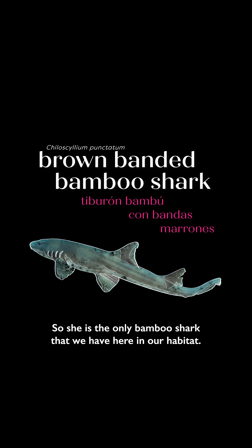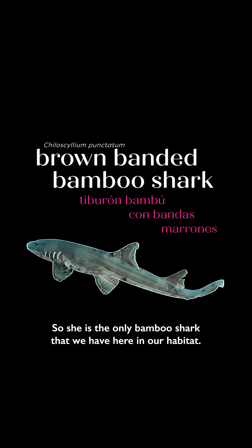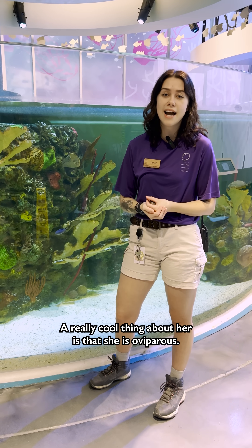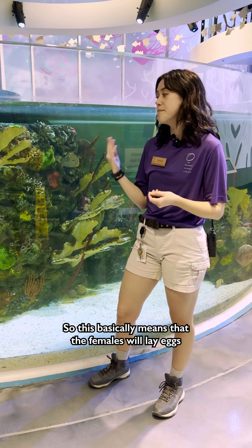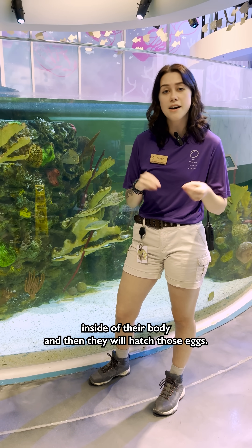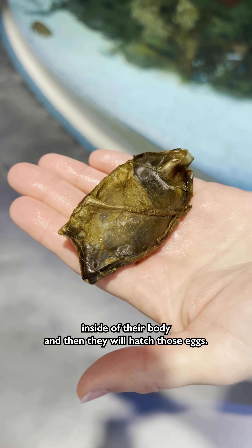She is the only bamboo shark that we have here in our habitat. A really cool thing about her is that she is oviparous. This basically means that the females will lay eggs inside of their body, and they will hatch those eggs.